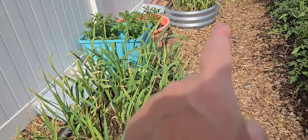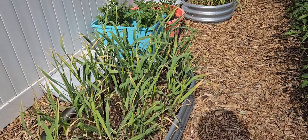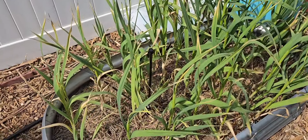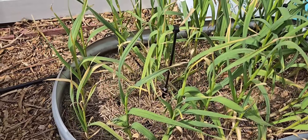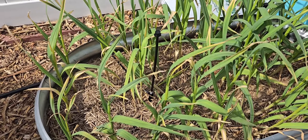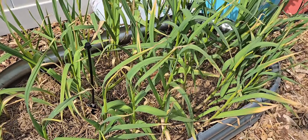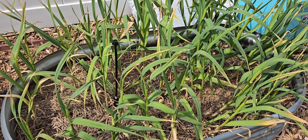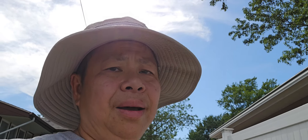Later today I'm going to harvest this bed of garlic and that bed of garlic right there because it's time — the lower leaves have died back. Once the lower leaves die back, go ahead and pull them up. My soil has been very soft and I already pulled a couple and they came up very easily. I'm going to wait until the heat and sun goes away before I pull them so I can get them into a dark cool spot, maybe running a fan to help them dry, spread them out.